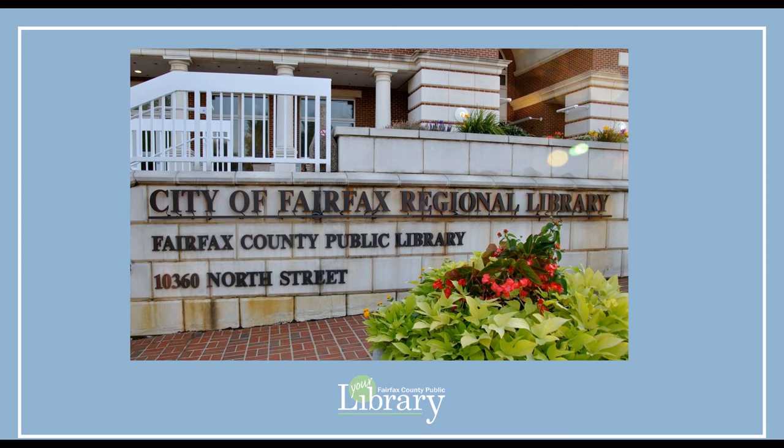Thank you for watching this video. Your next step is to come into the City of Fairfax Regional Library to finalize the room reservation paperwork. Please bring a photo ID with you. If you have any questions about the procedures you viewed here, please ask library staff. Thank you.